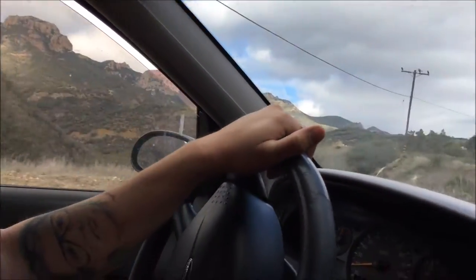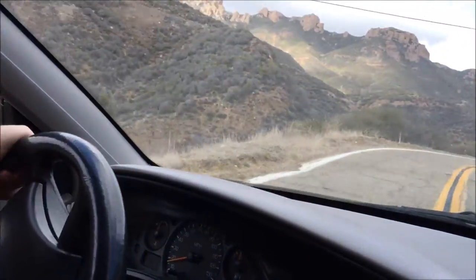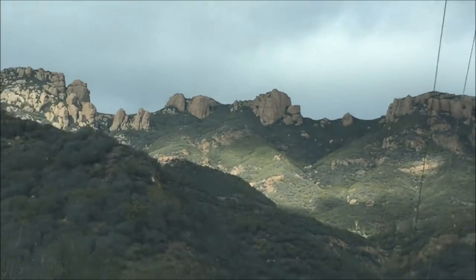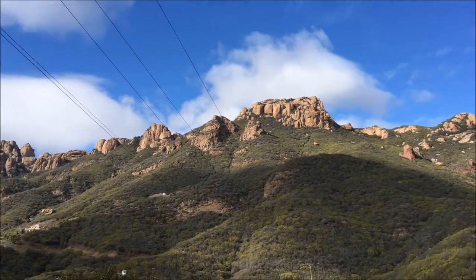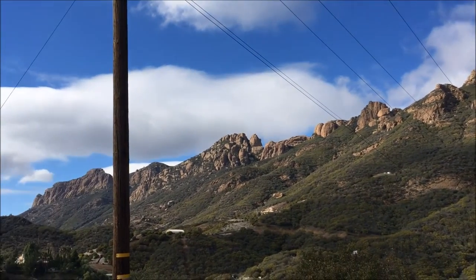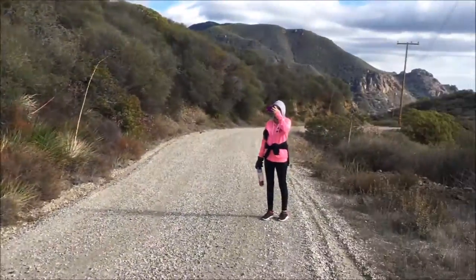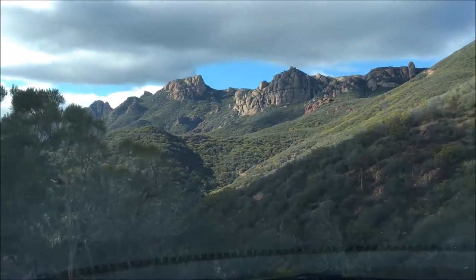Sandstone Peak, also known as Mount Allen, is a mountain in Ventura County, California, and is the highest summit in the Santa Monica Mountains with an elevation of 3,100 feet. This mountain is located on the western edge of the Santa Monica Mountain National Recreation Area. The summit provides awesome panoramic views of Malibu, the Pacific Ocean, and Santa Monica. The Sandstone Peak Trail, which leads to the top, connects to a vast trail system in the area.